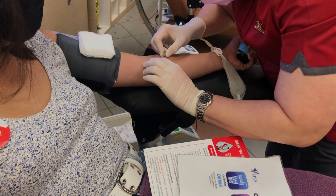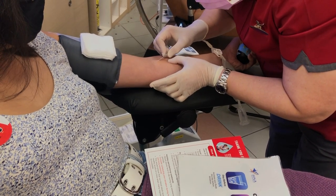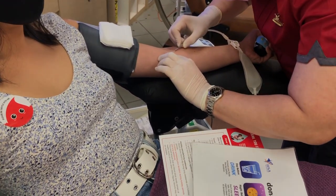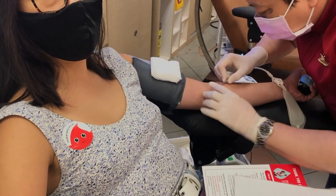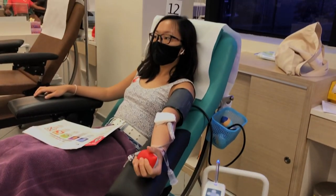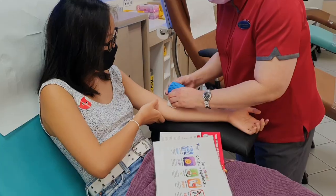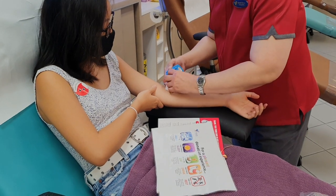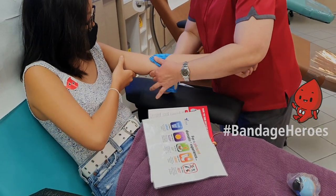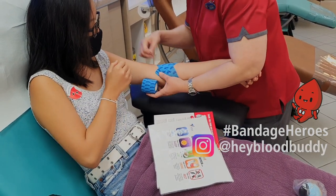It's happening! The blood donation needle looks rather daunting, but you will honestly not feel the slightest bit of pain thanks to the anaesthesia applied — that's one common misconception about blood donation busted. Continually squeeze the stress ball to ensure that blood flow is consistent and blood clots do not form. Now that the blood has been drawn, bandaging starts. Remember to hashtag bandage heroes and tag BB at heybloodbuddy when you share this with your friends on social media.